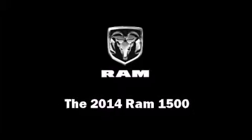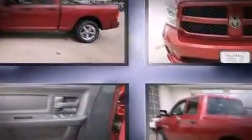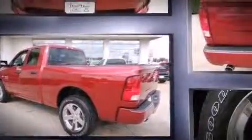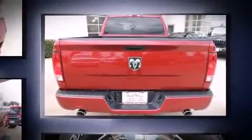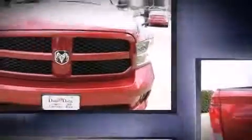Treat yourself to a test drive in the 2014 Ram 1500. This four-door, six-passenger truck offers the latest in technological innovation and style. Smooth gear shifts are achieved thanks to the powerful eight-cylinder engine, and for added security, dynamic stability control supplements the drivetrain.